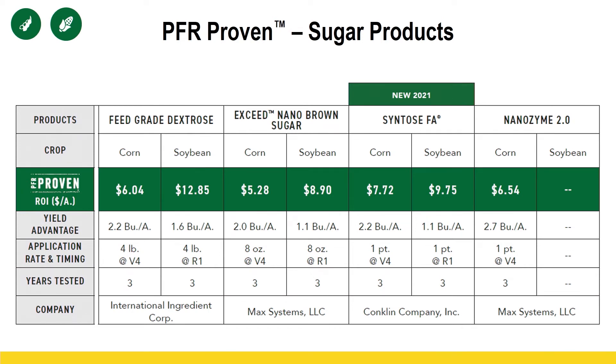We're going to look more into the 'how' on sugar — we're kind of reopening these sugar conversations. But I want to point out that we have four PFR-proven products that have sugar as their base component. Look at the cost of them — we're seeing $6, $9, and $12 ROIs. What product to use really comes down to what's available to you and what fits your operation: do you have the time to break down a dry product like feed-grade dextrose into liquid form, or do you have room in that tank for a higher or lower use rate?